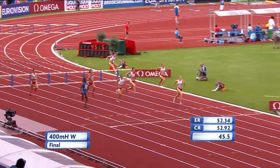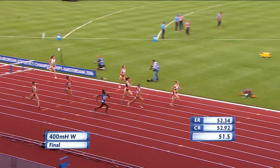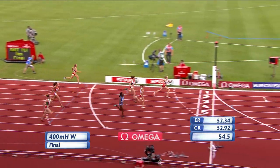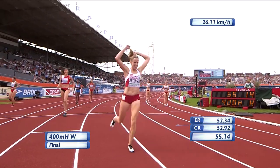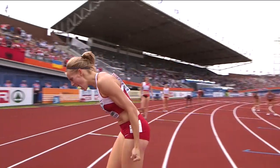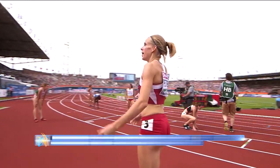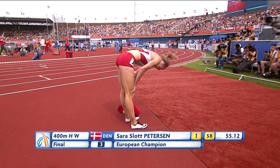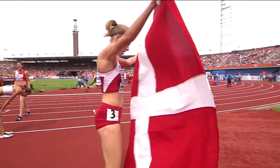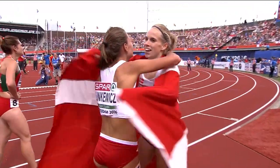Peterson coming through here now, but a challenge in the centre as well. Foloronso being run down here now by Linkievic. Linkievic coming fast to the line, but Slott-Peterson gets there first. Slott-Peterson in second place. Sprunger takes the bronze medal, and Foloronso was in fourth place. 55.14 for Slott-Peterson, corrected back to 55.12, just inside her season's best.